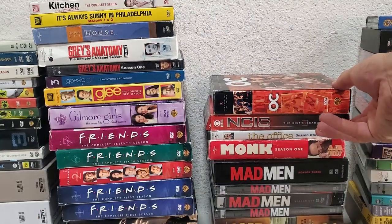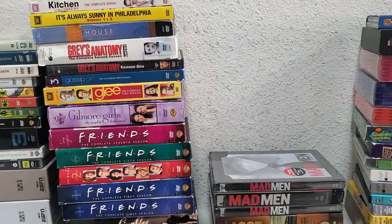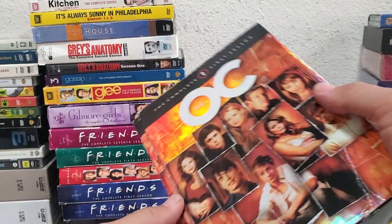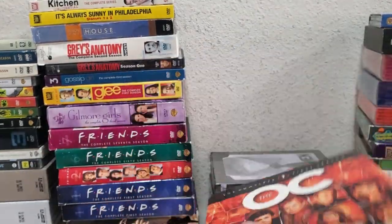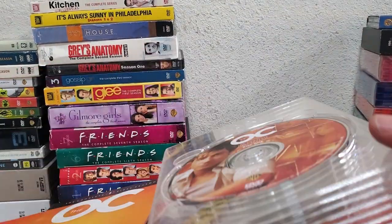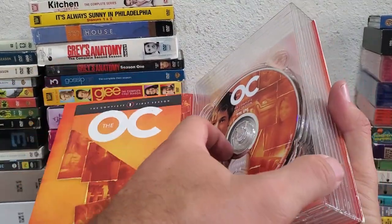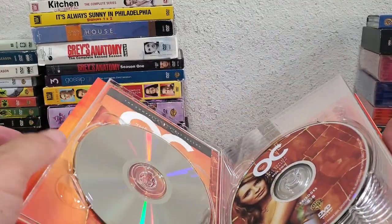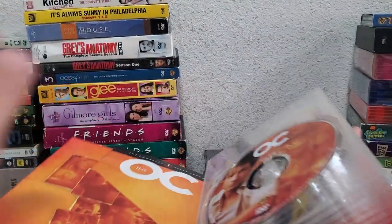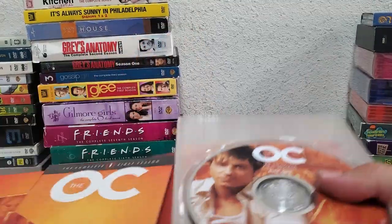Let me show you the one I like the least in terms of design. The OC - I never saw this show - but it's the inside here. I've seen a lot of them like this: it has these plastic trays, but they break really easily. They're really fragile - they tend to break along the spine and then each individual tray comes loose and it becomes a big mess. That's my least favorite design.